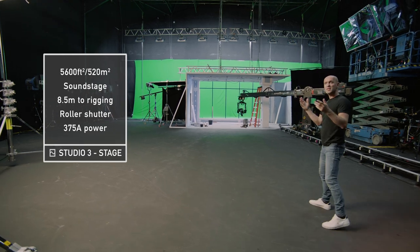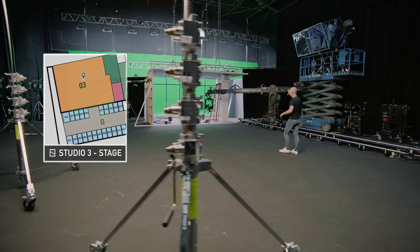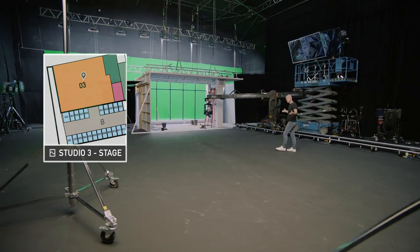It's got overhead rigging, scissor lifts, winches, and on-site set build. You can even hire our techno dolly with it, which has over 60 foot of track.